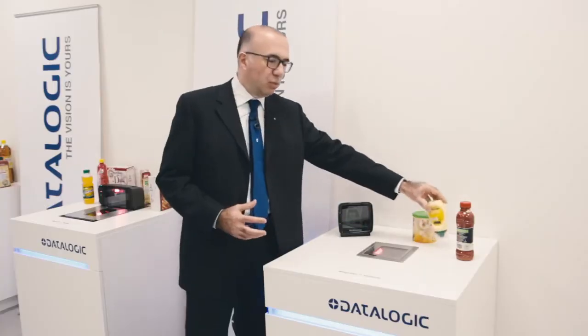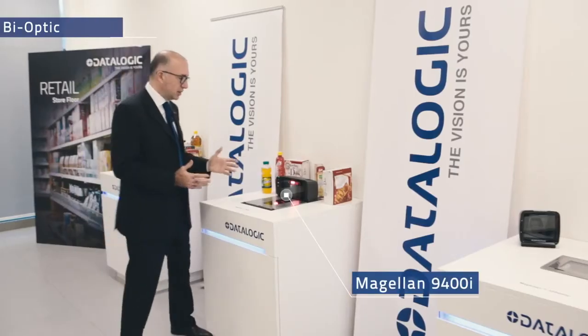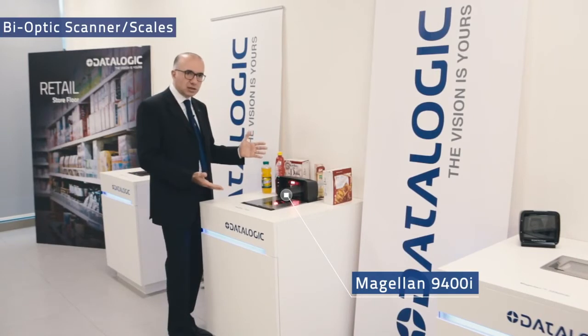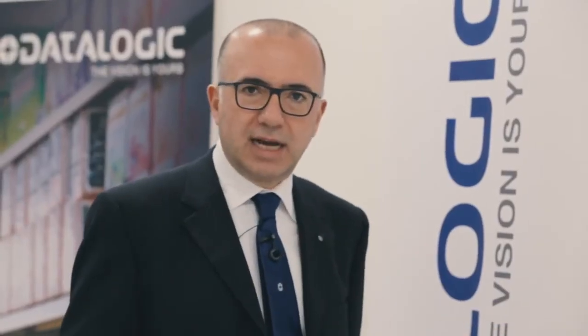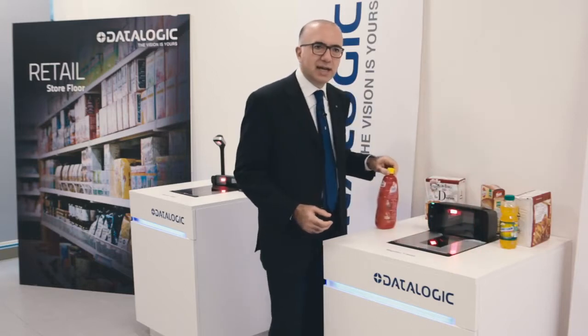They are also equipped with the ability to read the Digimarc watermarking. Bioptic means that you can detect in one single scan from both the horizontal and vertical side, so that you can quickly scan any items.